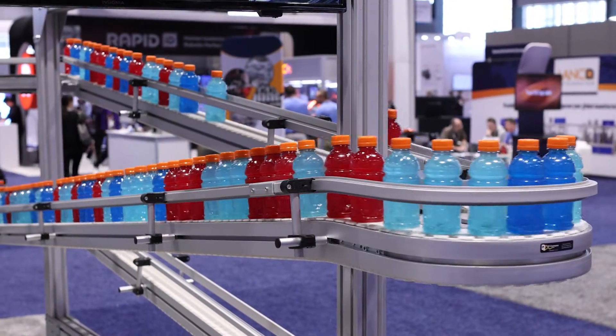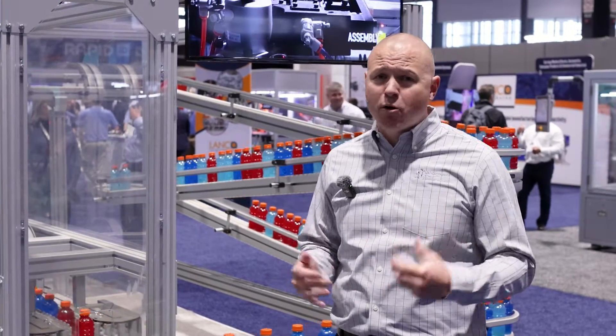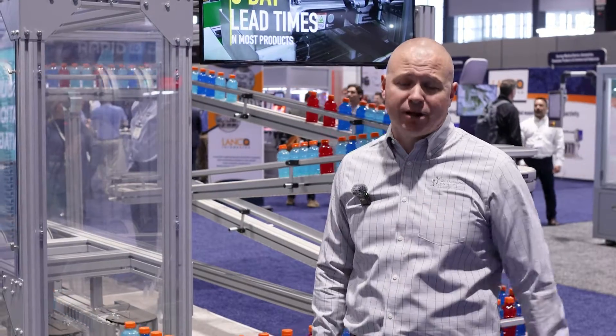This is our Flex Track series conveyor — it's basically a big erector set. Everything comes in components: we've got straights, turns, and vertical bends. It's a really great product that tackles a ton of different applications.